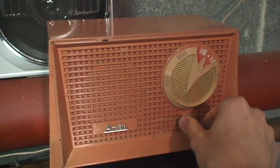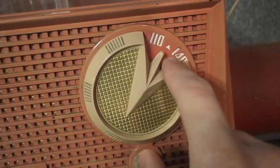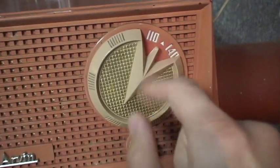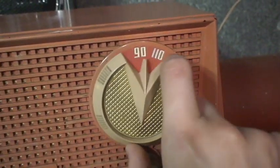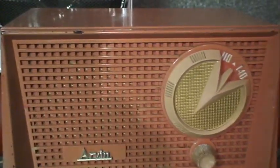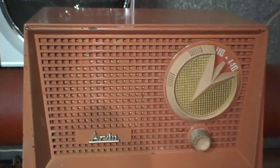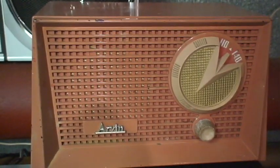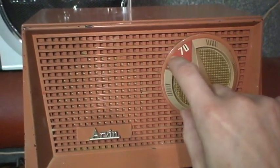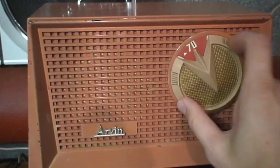You can tell it's from the 1950s or at latest the early 1960s because it has the CONELRAD triangles at 640 and 1240 kilohertz on the dial. This was the Cold War system where if there was ever a nuclear emergency, all the radio stations were supposed to go off the air, and then some radio stations would switch to either 640 or 1240 kilohertz and start broadcasting emergency information.